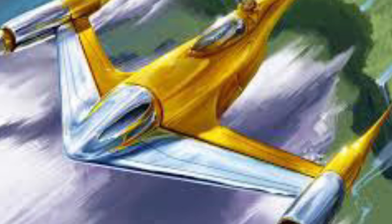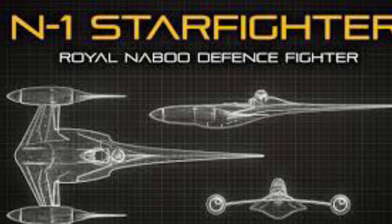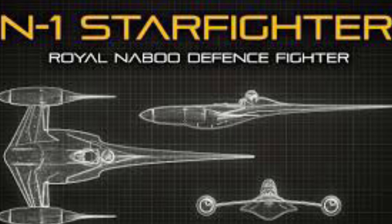Number 10. The N1s were equipped with twin laser cannons and 10 proton torpedoes. This allowed the N1s to put up a pretty good fight against any opposing ships.